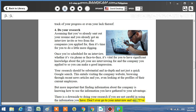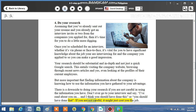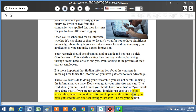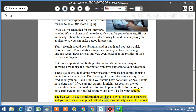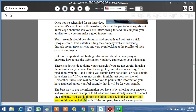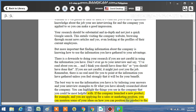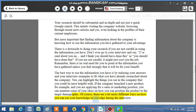Don't ever go to your interview and say, 'I've read about you and I think you should have done this or you should have done that.' If you are not careful, it might just cost you the job. Remember, there is no real need for you to point out the information you have gathered unless you feel strongly that it will be for your benefit. The best way to use the information you have is by tailoring your answers and your interview examples to fit what you have already researched about the company. You can highlight the things you see in the company that you could be most helpful with. If the company launched a new product, for example, and you are applying for a sales or marketing position, you can mention some of your ideas on how you can position the product to the target demographic.